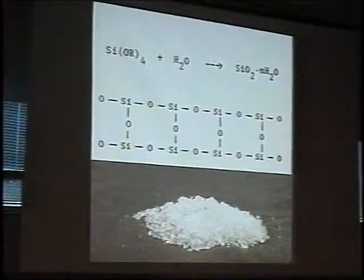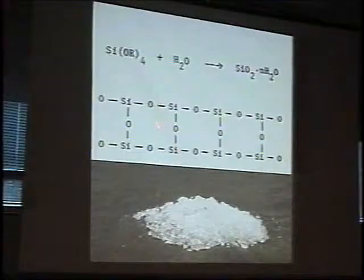I don't want to go deeply into the chemistry. Basically, we're starting with a mobile liquid based on something like tetraethoxysilane and small oligomers of it, hydrolyzing it with water and producing silica gels — which is essentially the same as those little packets of material you see when you buy electronic equipment — making a silicate polymer, again in the form of a gel.